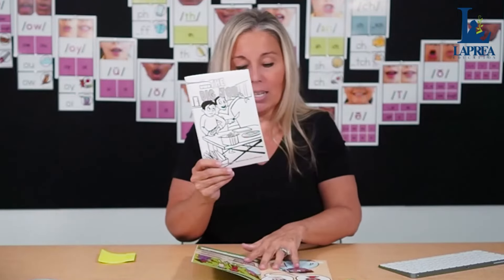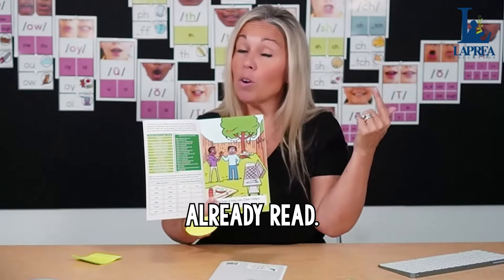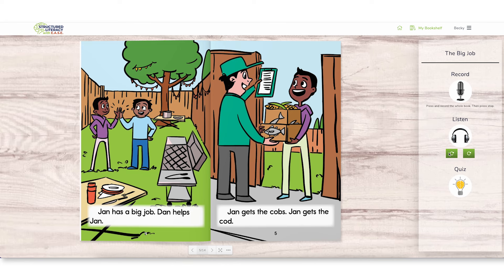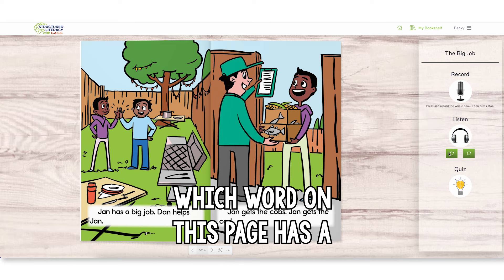Activity number one: I call it 'Flag It' or 'Post-It.' Using those little Post-It flags, have the students take the book — either color or black and white — in front of them. I love using the black and whites because you can let them keep it when they're done. The activity is: students read through the book they've already read — remember this is a second or third experience — and they flag the page, looking for the focus sound in words.